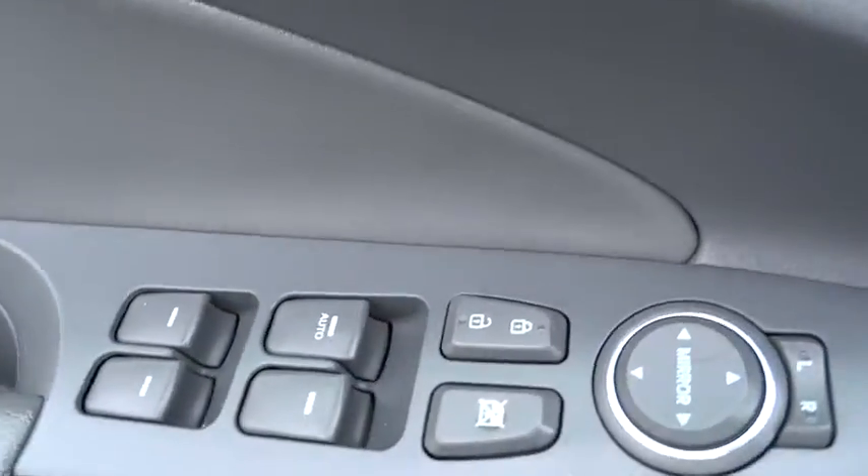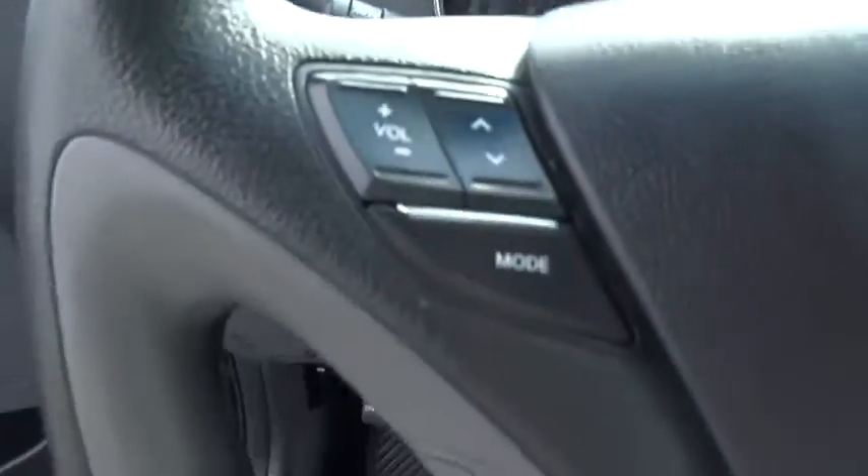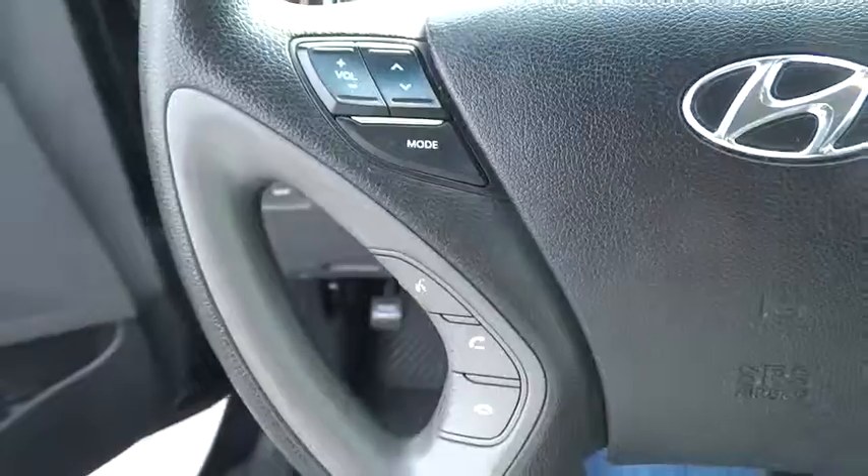Auto-dimming rear-view mirror, aluminum wheels, keyless start, cruise control, four-wheel disc brakes, rear defrost, climate control, front-wheel drive, AM-FM stereo radio.